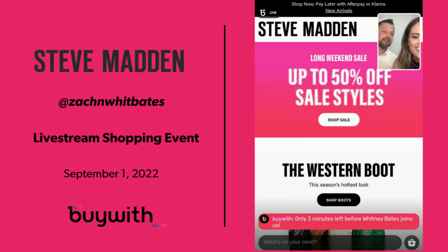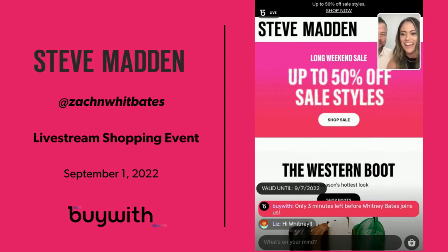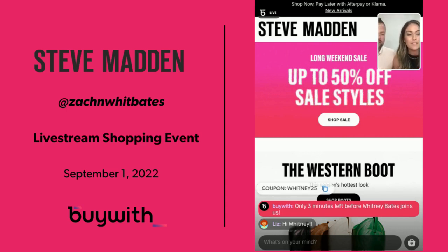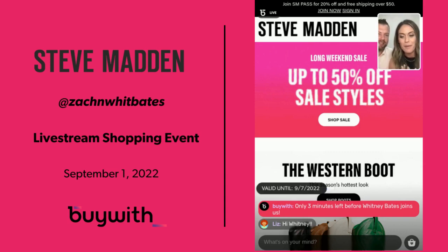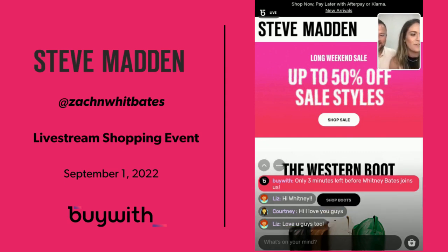Hey, we are live! Come join us, Zach. This is so fun — I've literally been like a little girl waiting to do this. We get to shop and hang out together. This is Zach, most of you probably know him. My wife Whitney. We're going to start with four of my favorite picks from Steve Madden that I literally wear all the time.